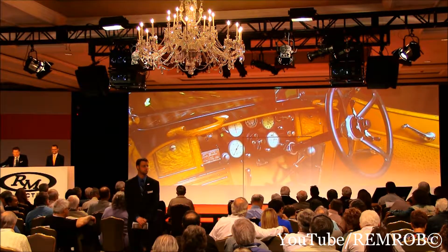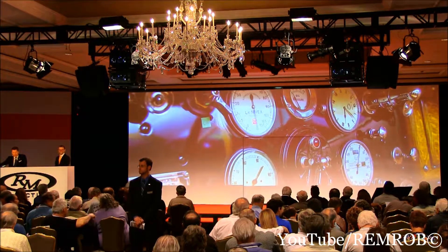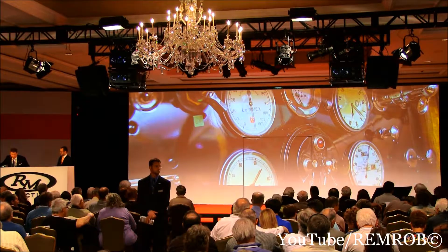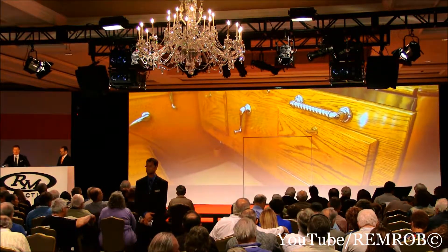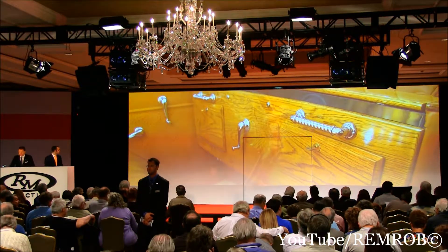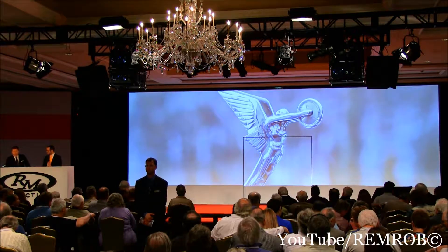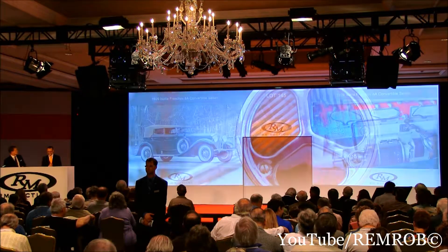It was displayed at the 1928 New York Auto Show and was part of a group of four Isotta Fraschinis which emerged from the barn of early collector Paul Cofrancesco of New Britain. A majestic and aristocratic motor car with an exquisite interior, as you can see on the screen — ostrich hide seat inserts. It's never been shown and will no doubt be a show-stopper when it is. Isotta Fraschini, ladies and gentlemen.